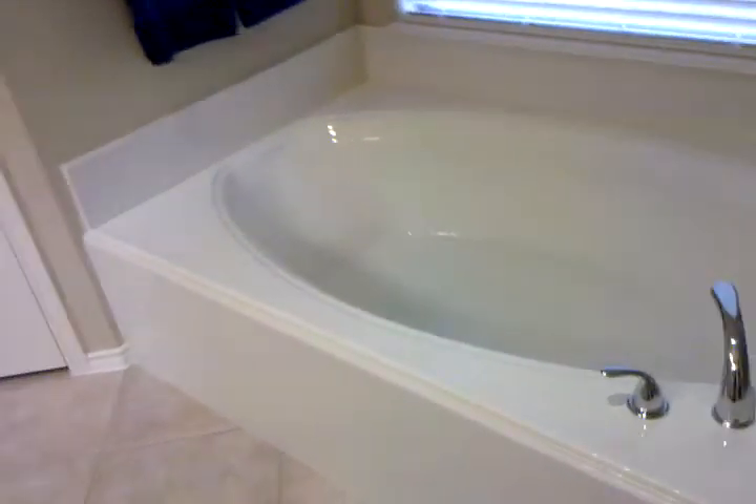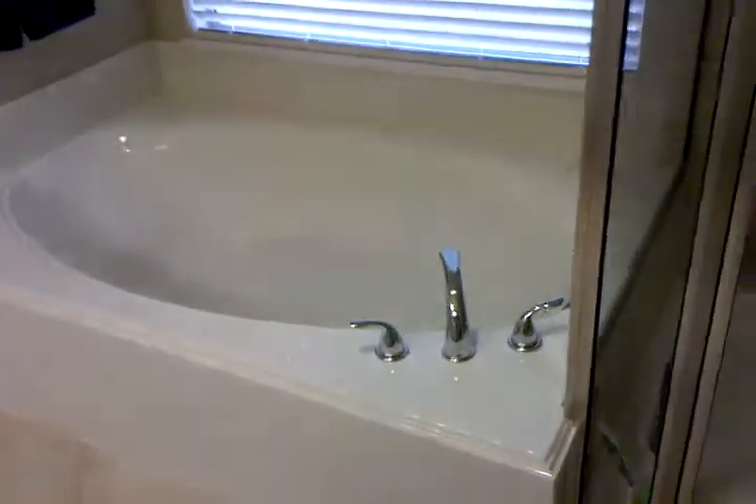Yeah, similar mess and cabinet as all the other bathrooms. It's a separate toilet room. And this bathtub is pretty big — we haven't used it yet, but I'm sure it's nice. We've used the shower already.